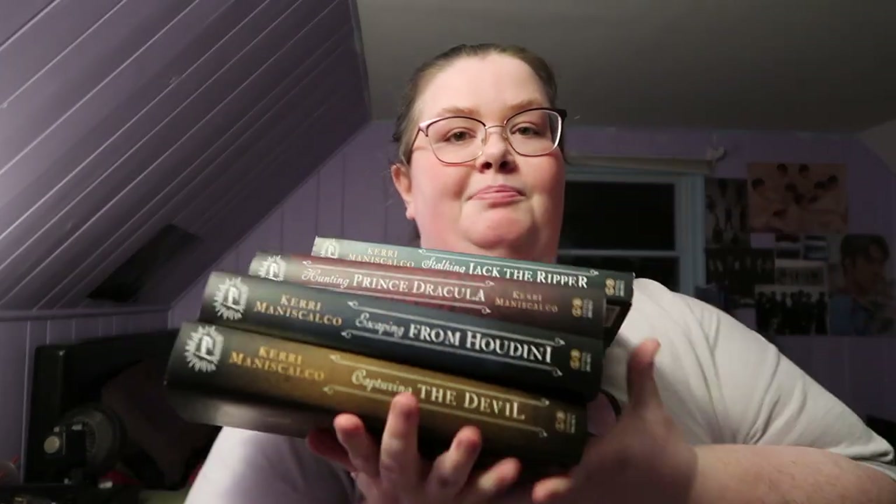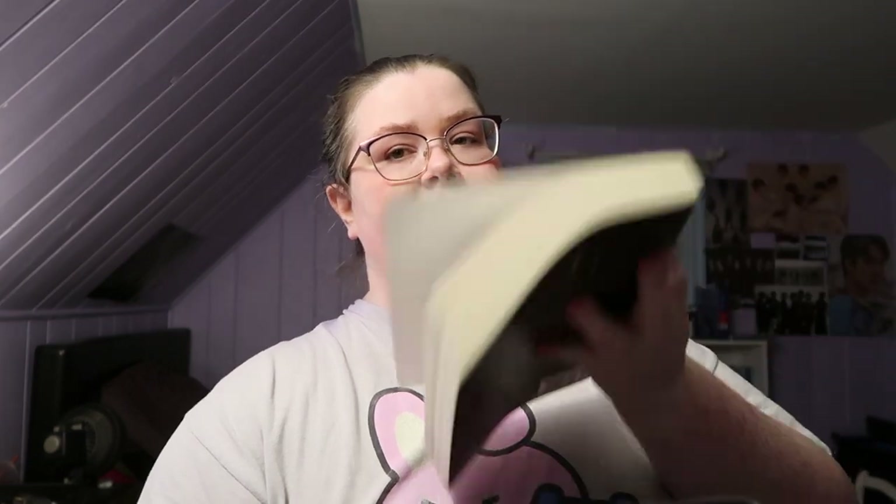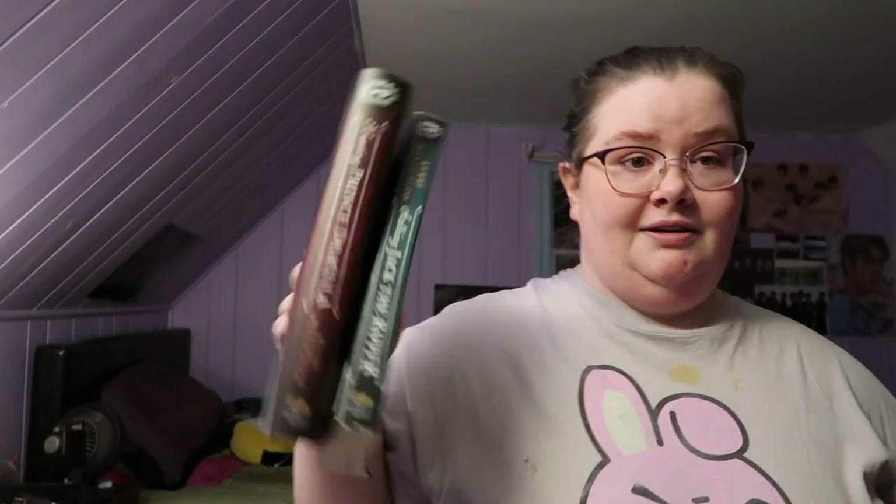I have the Stalking Jack the Ripper series by Kerri Maniscalco. She has Wicked Kingdom coming in October — I'm super excited, she's a really great author. I went to her book signing for Escaping Houdini. All I have to do is buy Stalking Jack the Ripper in hardcover, because that's the one I don't have in hardcover — I have everything else in hardcover.